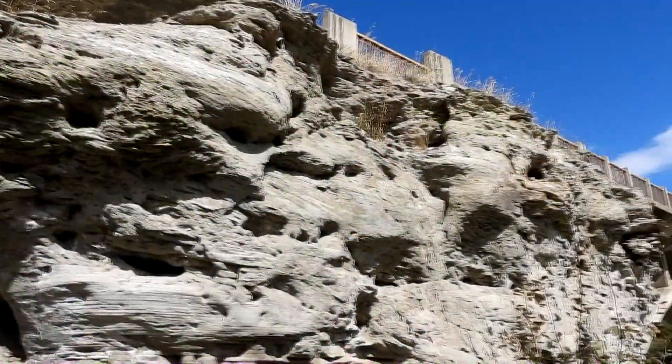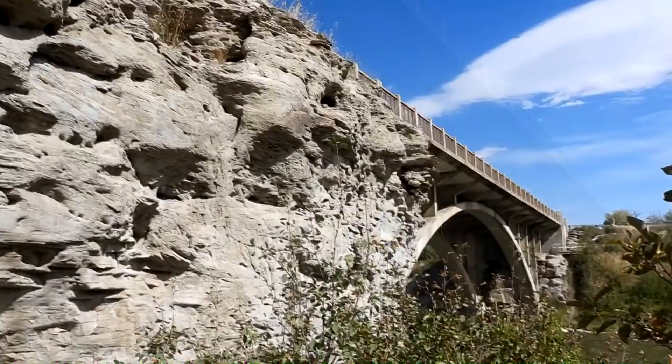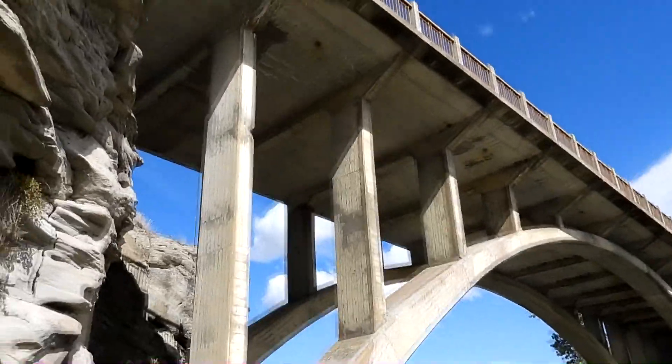The rocky walls along the side are fascinating to look at, and have evidence of years of water erosion etched into the surface.